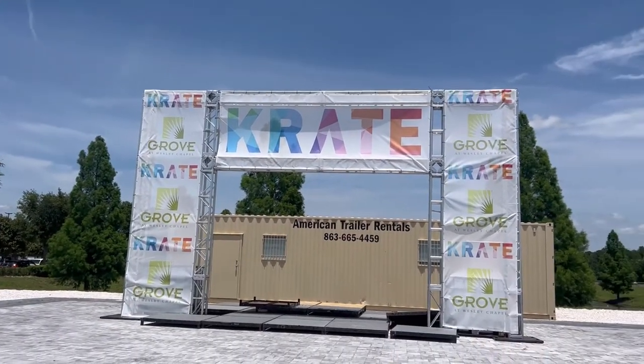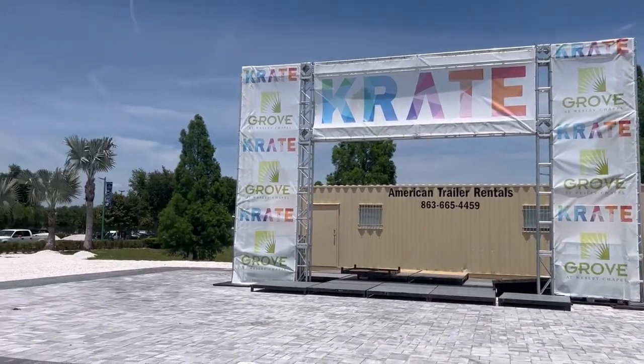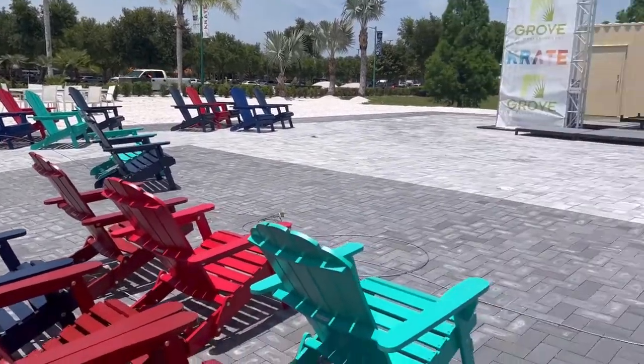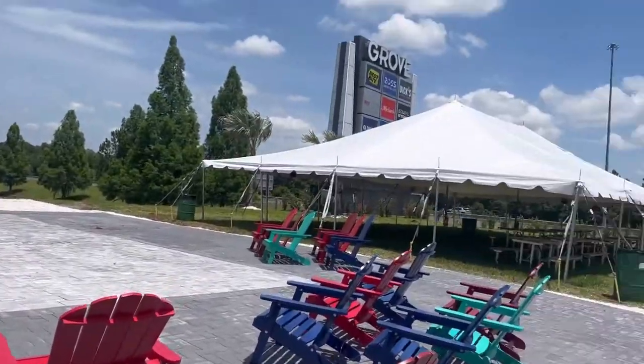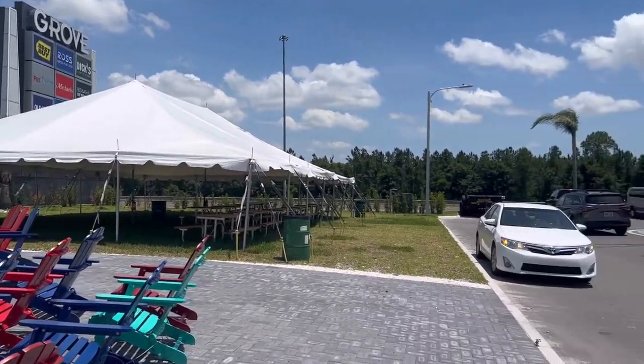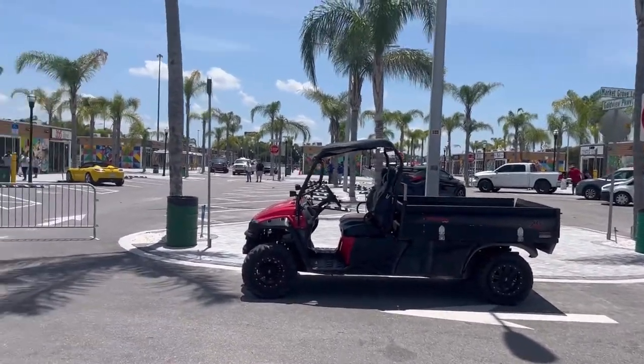So this area here is the main stage where they're gonna have live entertainment, and as you can see there are some comfy chairs to hang out and a little shaded pavilion area over here. So on June the 4th when they have that grand opening, they're gonna have live music and it will be lots of fun.